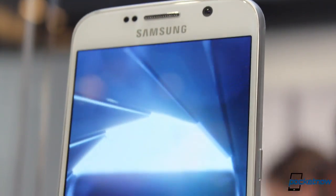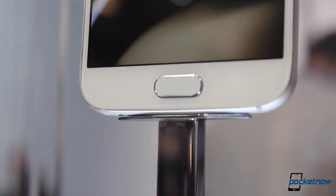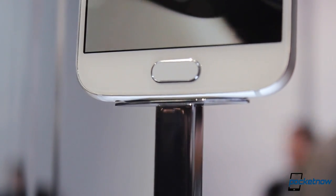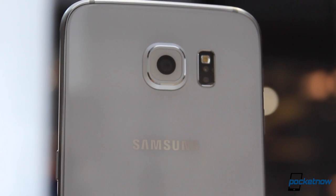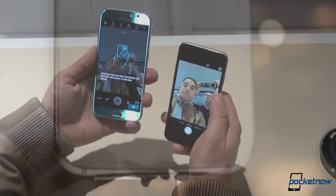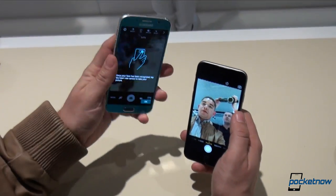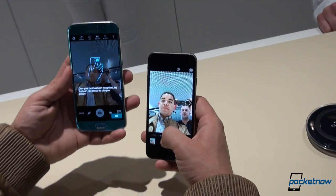The Galaxy S6 has a larger 5.1-inch display compared to the 4.7 inches on the iPhone 6, almost 200 more pixels per inch in its Quad HD display, 3 times more RAM, twice the megapixel count in its primary camera, optical image stabilization and better lens aperture compared to the iPhone 6. And even 4 times more pixels in the front-facing camera with far better aperture compared to the iPhone 6 again.